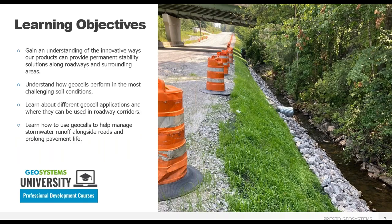Here are the things I hope you get out of today's presentation: gain an understanding of the innovative ways Presto Geosystems products provide permanent stability solutions along roadways and surrounding areas; understand how GeoCells perform in the most challenging soil conditions; learn about different GeoCell applications and where they can be used in roadway corridors; and learn how GeoCells help manage stormwater runoff alongside roads and prolong pavement life. Everyone is muted for the webinar, so please type questions in the question window.